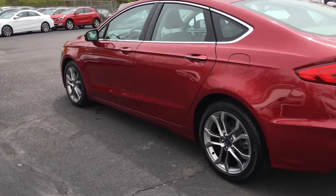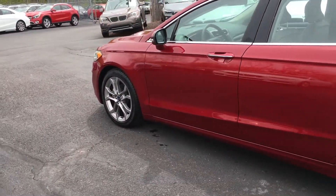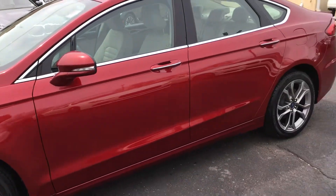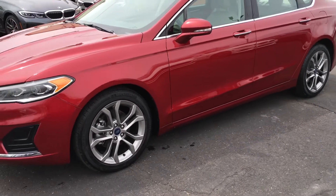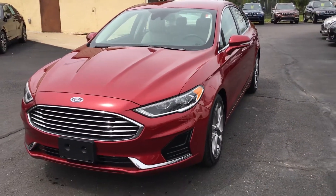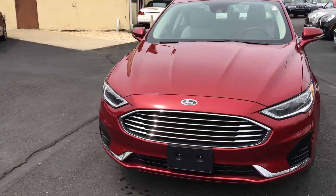Nothing really to talk about condition-wise. No door ding on it, no scrape on a bumper or anything like that. Again, these are the 18-inch wheels — kind of a grayish tone, a nice looking factory wheel. Let's take one quick walk around the front and then we'll take a look at the inside.